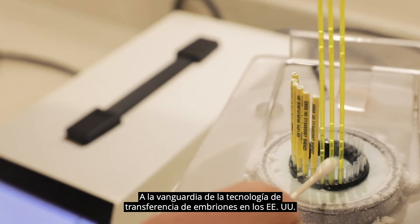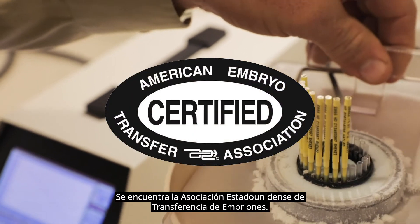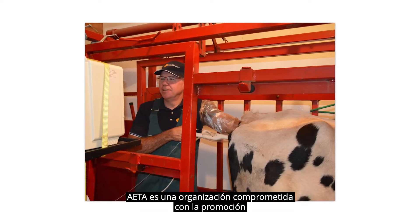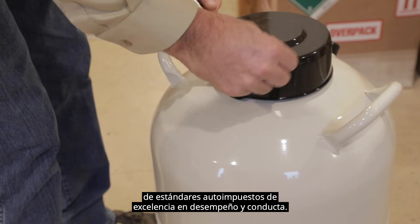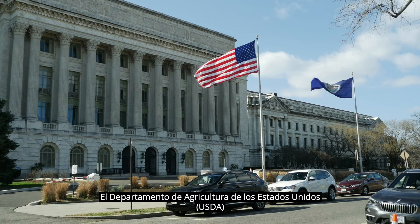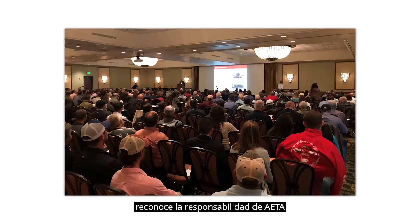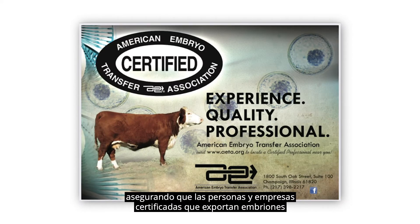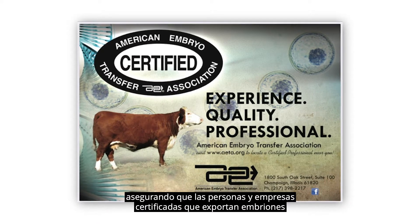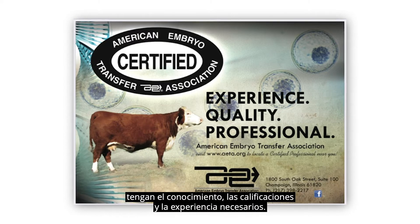Leading the way for embryo transfer technology in the U.S. is the American Embryo Transfer Association. AETA is an organization committed to promoting self-imposed standards of excellence in performance and conduct. The United States Department of Agriculture, USDA, recognizes the AETA's responsibility to uphold the highest industry standards, ensuring certified individuals and companies exporting embryos have the required knowledge, qualifications, and expertise.